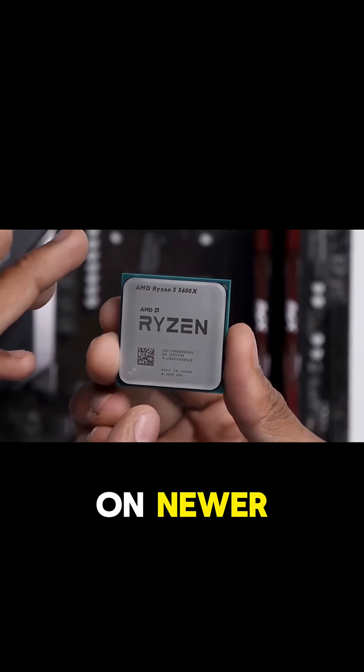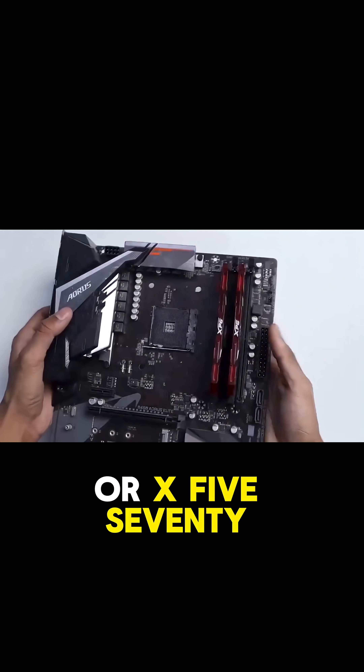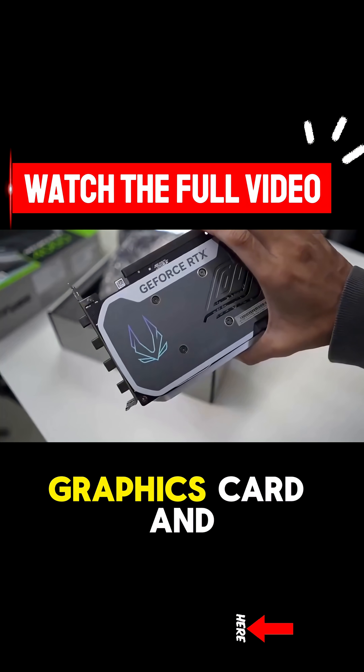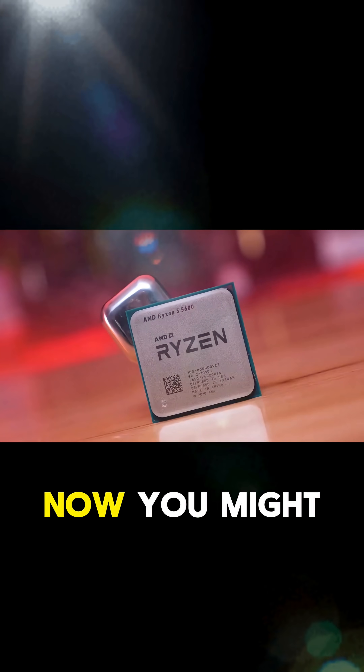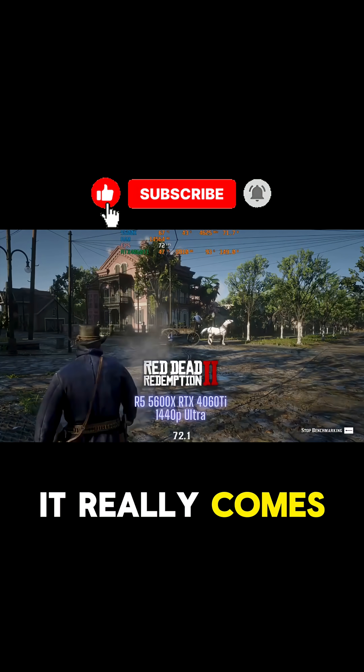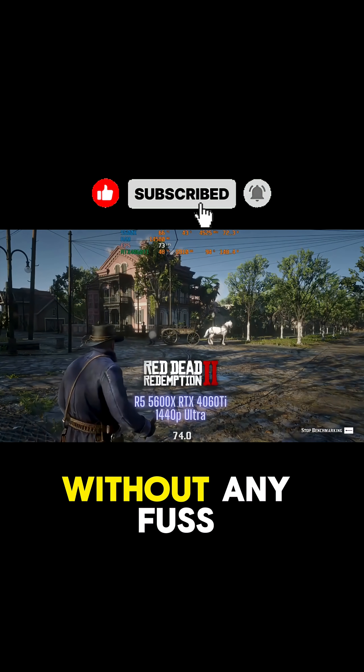For those on newer AM4 motherboards like a B550 or X570, you get the benefit of PCIe 4.0 support for your graphics card and storage. Now, you might wonder why you'd pick this over the regular 5600 — it really comes down to getting that extra bit of performance without any fuss.